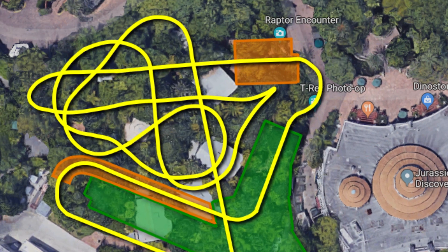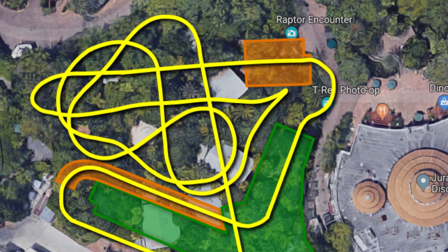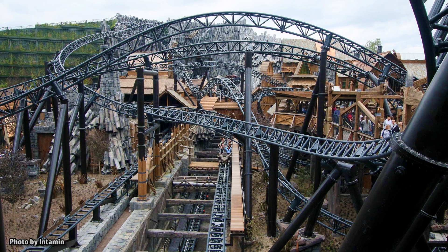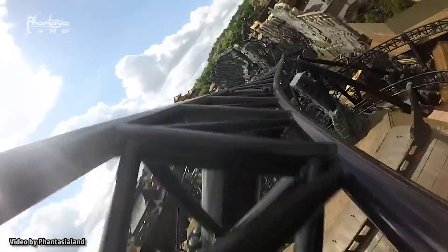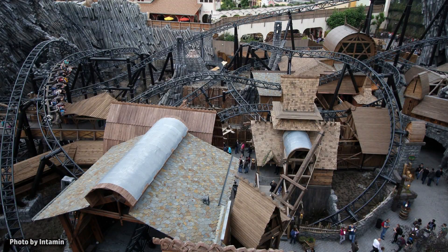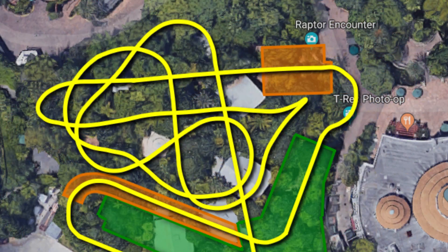We'll be passing over and under pieces of track, through caves and jungle theming, surrounded by rockwork and other themed elements. This section of the ride reminds me of Taron at Phantasialand in Germany, which was the coaster I compared the new Jurassic coaster to in my last video. That coaster fits a whole lot of action into a small footprint, and the swirling track sections traveling around the old Triceratops Encounter here is certainly similar.